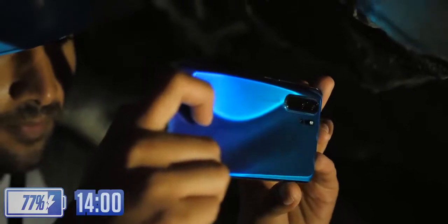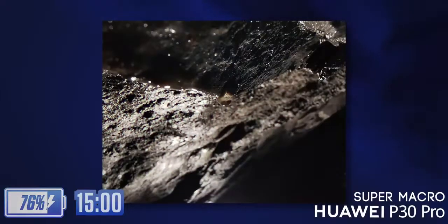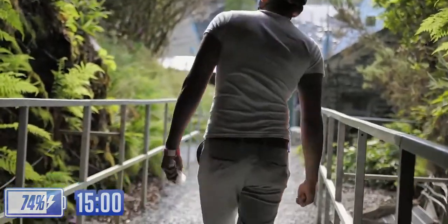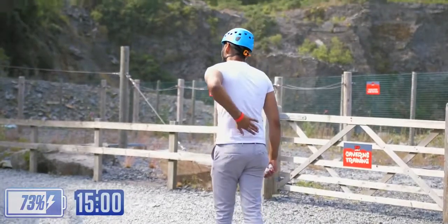Just before we got out of there, the cave walls themselves were just asking to be photographed. Using the super macro mode, I managed to get a photo of a single water drop about to fall from the ceiling. I was feeling pretty proud of myself at this point, up until I realised I had the entire imprint of the net I'd just fallen on, on the back of my shirt.